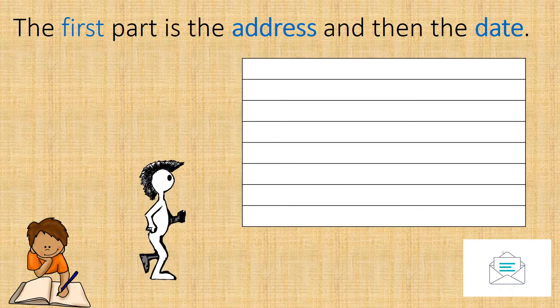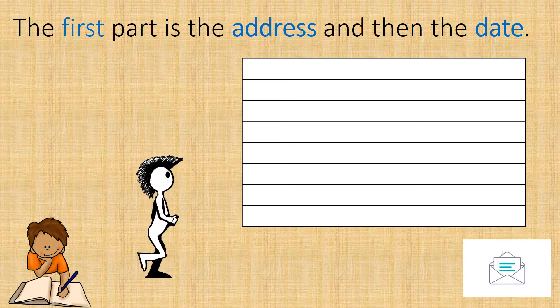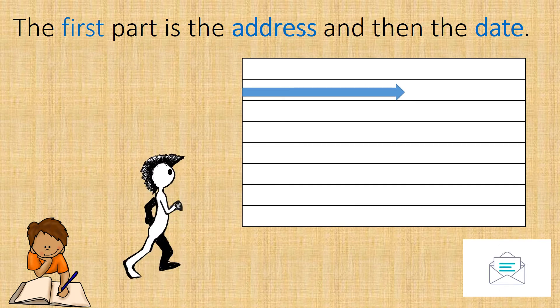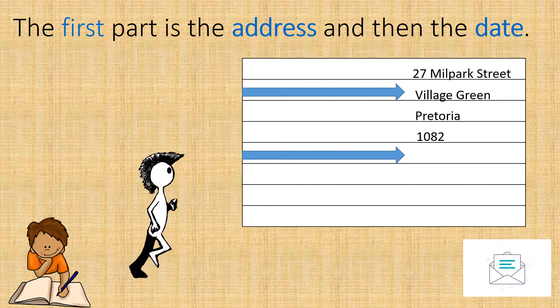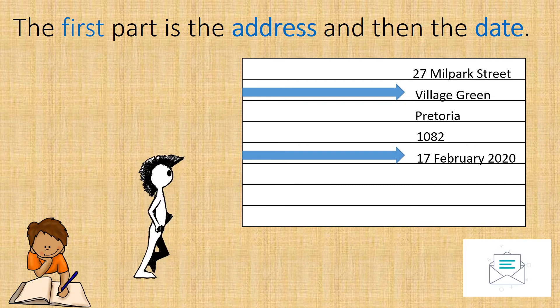The first part is the address and then the date. Peter has to write his address on the top right-hand side of a clean fresh page. When he has written his address, he will write the date — that is the day he is writing the letter.